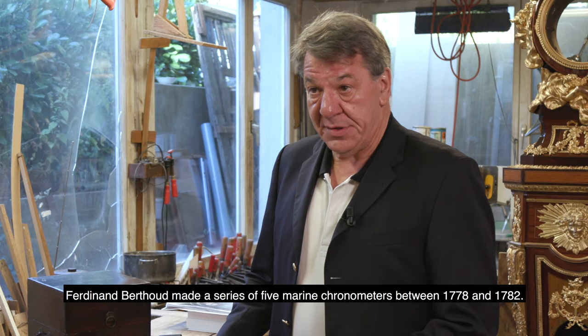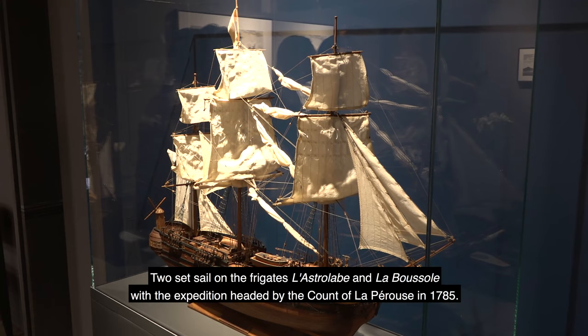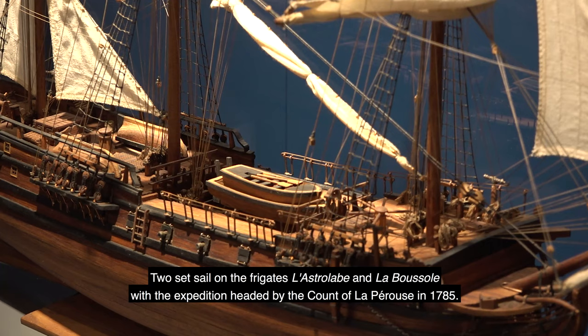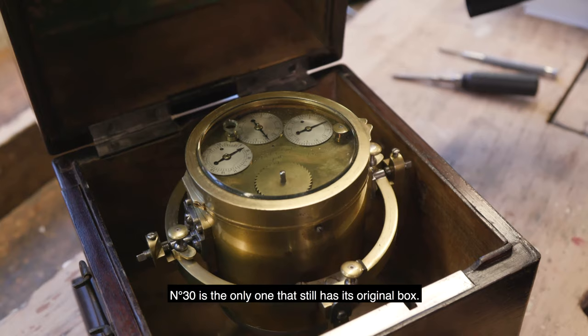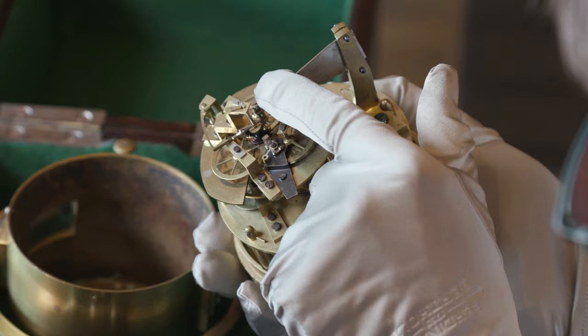Ferdinand Berthoud made a series of five marine chronometers between 1778 and 1782. Two went with the expedition on the frigates La Boussole and Astrolabe of La Pérouse in 1785. The number 30 is the only one of these five chronometers that today still has its original cabinet, its own screen, its own coffret.